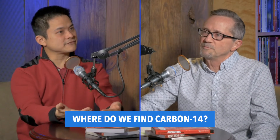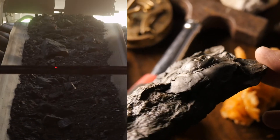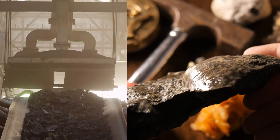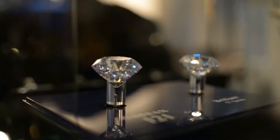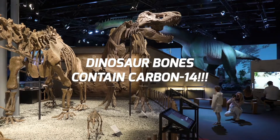Where do we find this carbon-14? Carbon is taken by living things, so things that were once alive now contain carbon-14 — things like fossils, coal (because coal used to be plants and trees), oil, and even diamonds, which are made of carbon. And the big one: we can test dinosaur bones, and they contain carbon-14, which means they are young — not even 100,000 years old. Even by their own assumptions, it can't be more than 100,000 years old. Sounds like a huge problem for evolutionists.